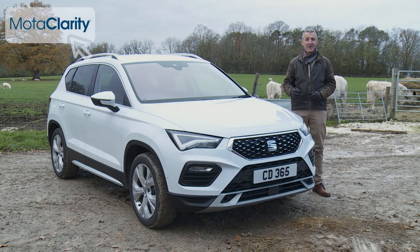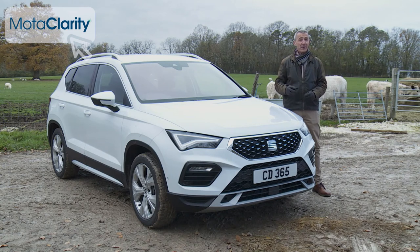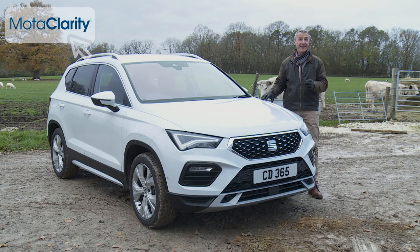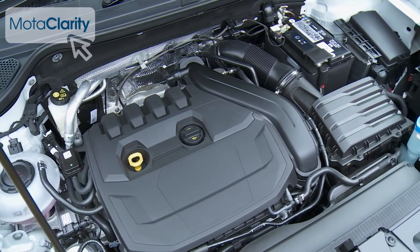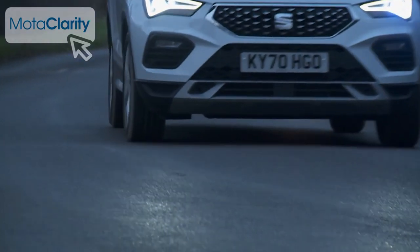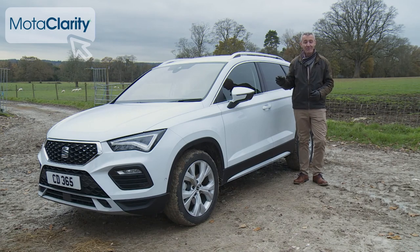If you didn't already want an Attica, there's nothing added as part of this mid-term update that would radically reposition it in your thinking. But if you were approaching the purchase of one of the smaller mid-sized SUVs with an open mind and tried the improved version of this SEAT, we think you'd like what you'd found. This Attica now feels like an up-to-the-minute crossover rather than one launched half a decade ago. The engine changes are probably most significant, with greater economy and lower emissions for the base petrol and diesel units most buyers will want. But this car's biggest selling point will continue to be its driving dynamics — still that rarest of things: a car of this kind that's great to drive. Long may that continue.